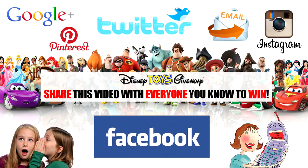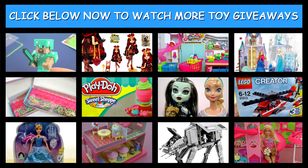Thanks for watching another giveaway video from Disney Toys Giveaway Guys, where we don't just show you the toys, we give you the toys. Don't forget to enter all of our giveaway toy videos as they are always open, and share the video with everyone you know because the quicker we get more views and more subscribers the quicker we can give away the next prize.